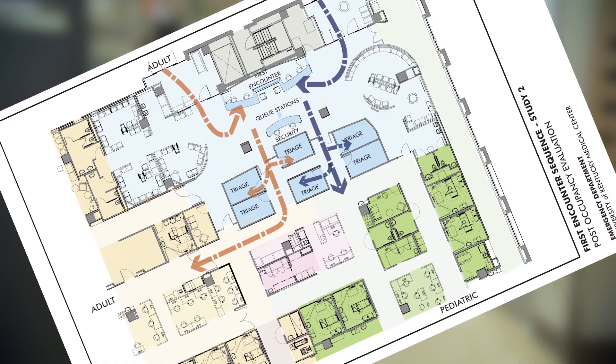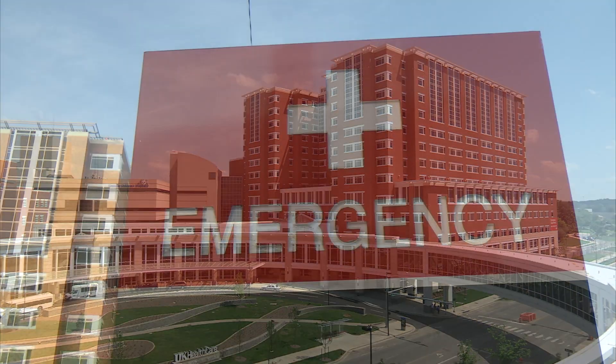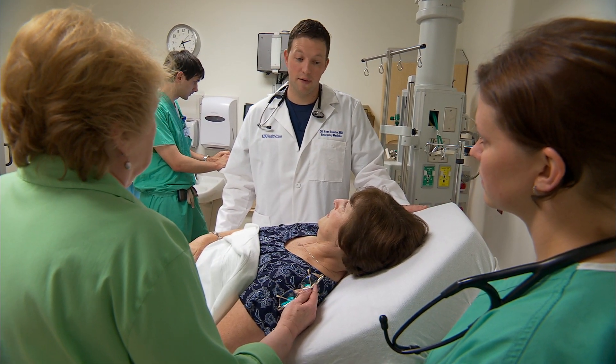A collaborative project by the UK College of Design School of Interiors, GBBN Architects, and UK HealthCare examines just how well the emergency department design is meeting the needs of patients, visitors, and staff.